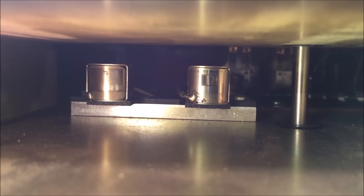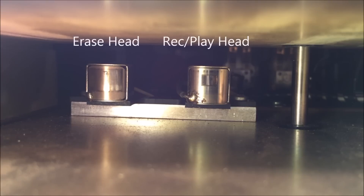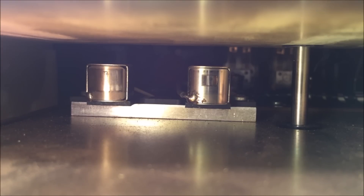We are now looking directly into the front of the unit, and there are stationary audio heads. On the left is the erase head; on the right is the record and playback head. These are stationary — they do not move — so you're not allowed to play other tracks on the tape. It plays one track, and that track is your outgoing greeting.